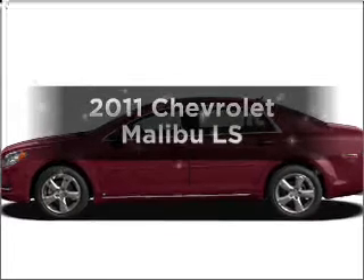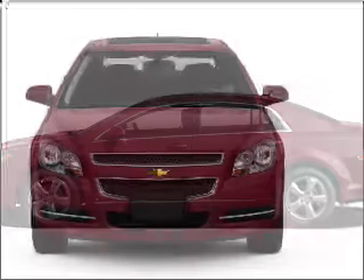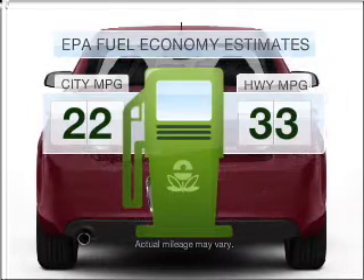Presenting the 2011 Chevrolet Malibu. If you're looking for an automobile with great attributes, look no further. Low emissions and the good fuel economy offered in this vehicle are important to you and the environment.